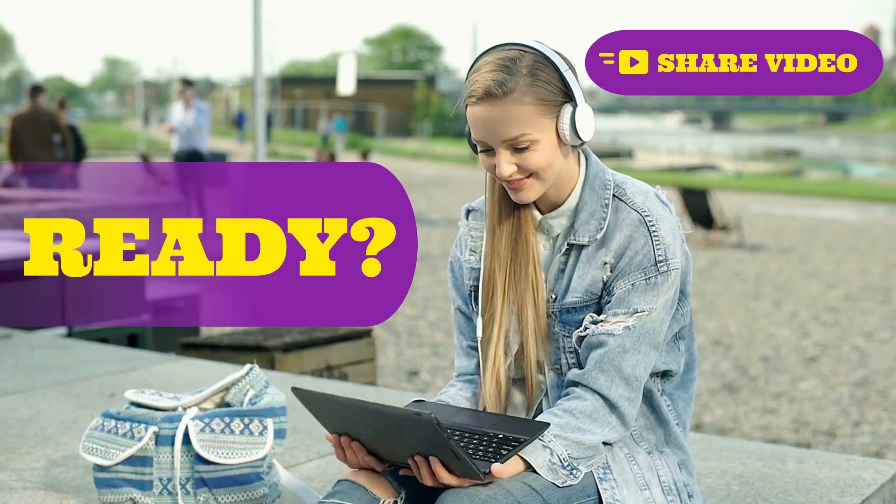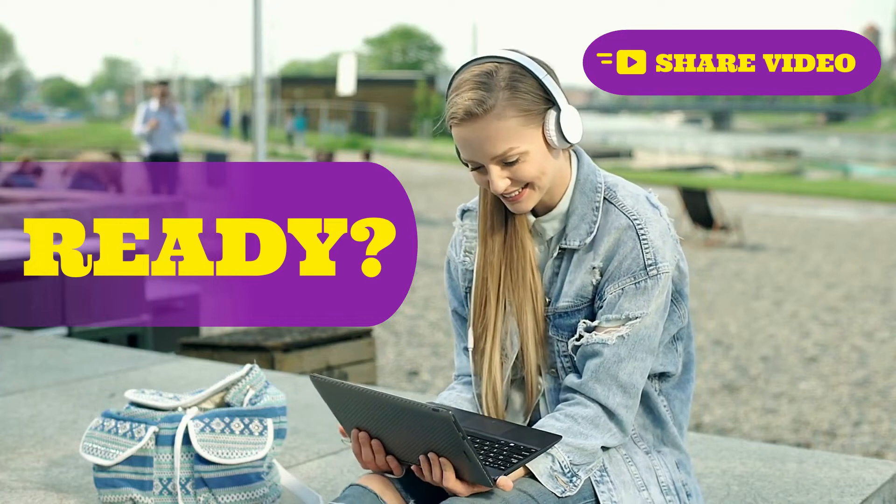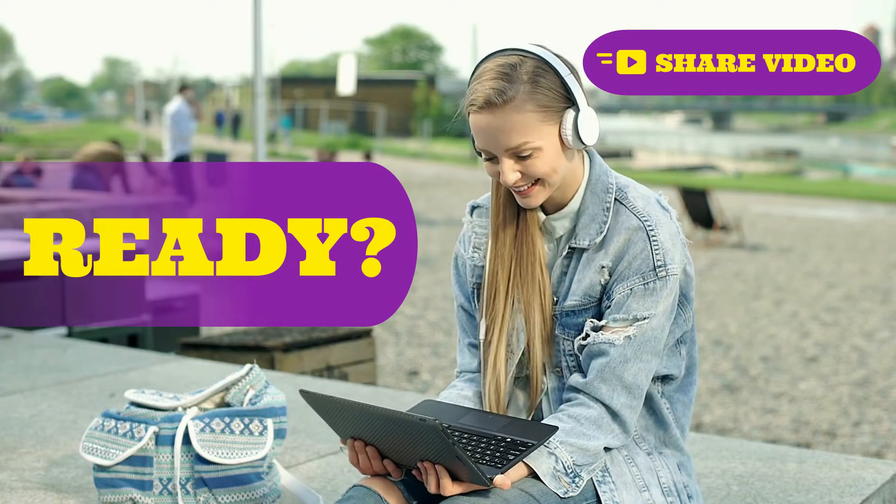Now it's time to sit back, relax, and to repeat after me. I hope you enjoy the lesson.